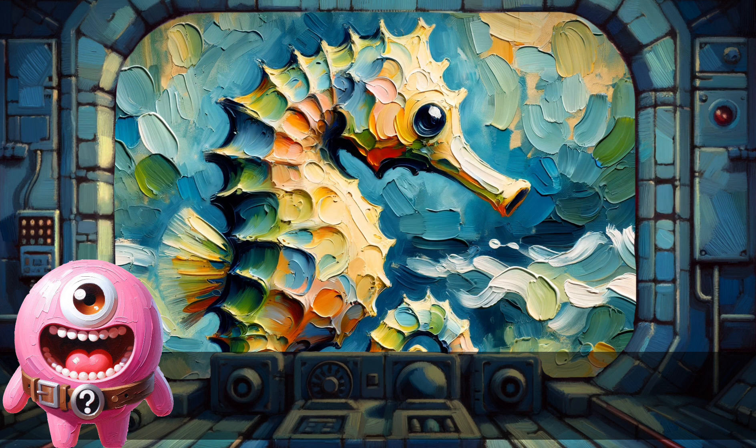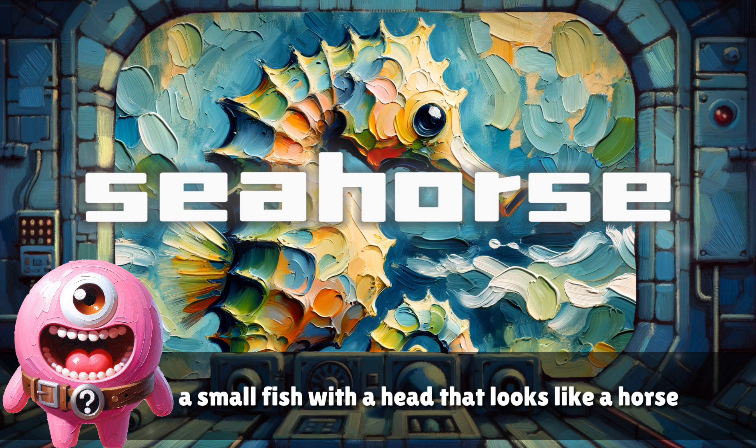Seahorse. A small fish with a head that looks like a horse.